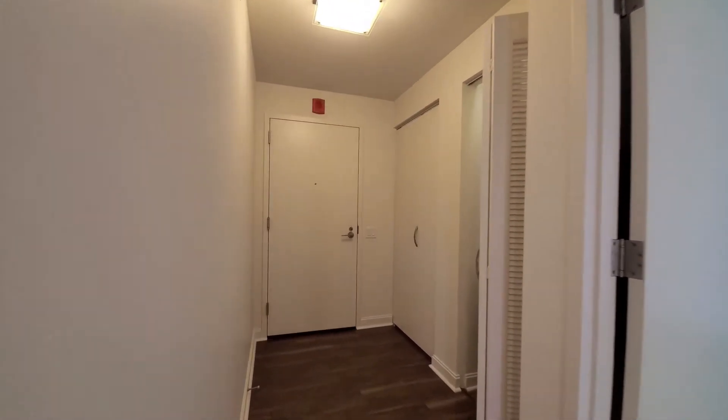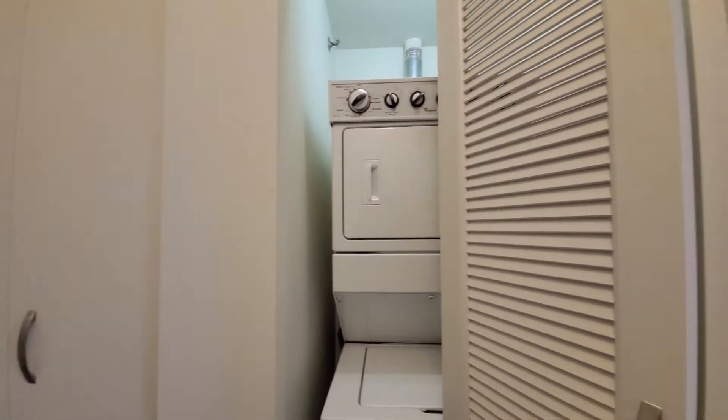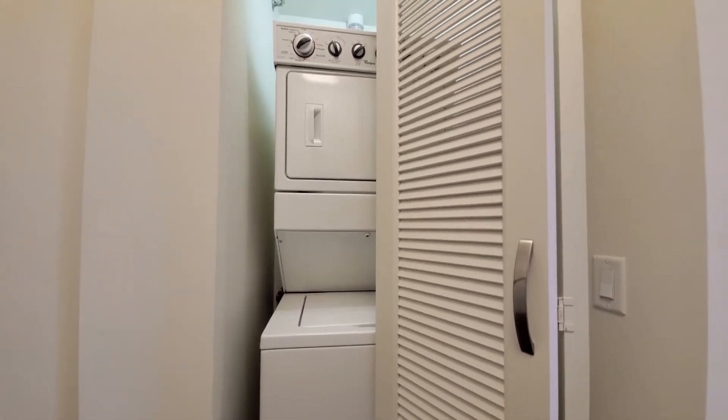Looking at the entryway, there's another closet with great placement for it, away from the living area — and a full-size stacked washer and dryer.